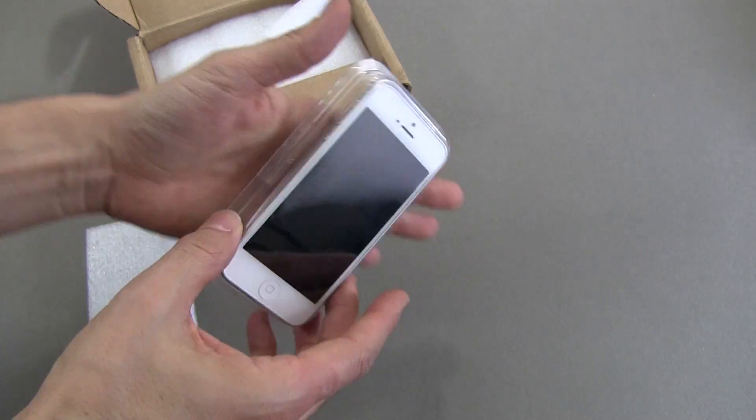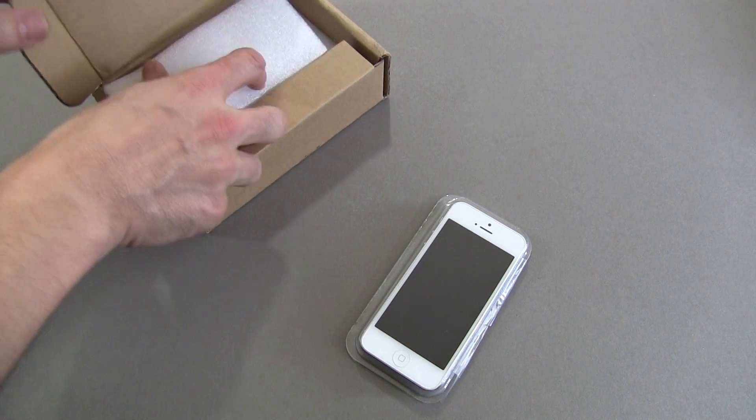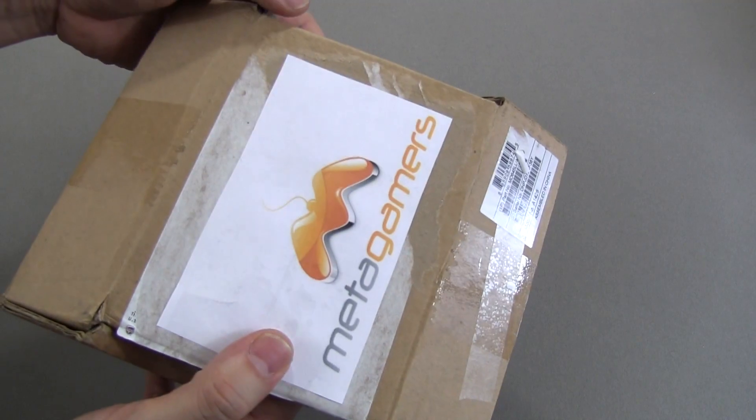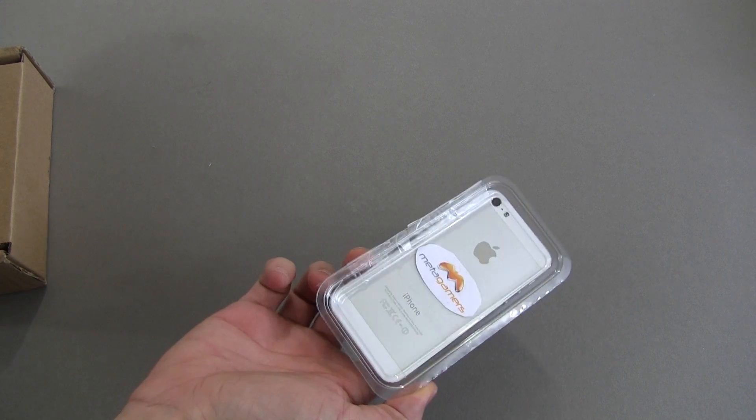Guys, check it out. The description of this video will have a link as to where you can pick up your very own Metagamers case. And don't forget about the Metagamers Dropbox. We'll talk to you next time. Take care, everybody, and have fun.